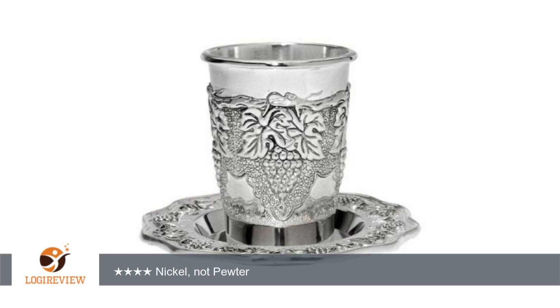The cup is heavy and beautiful. The design looks great and not at all like I was expecting for the price. It doesn't look cheap. This is a small cup which serves our family well and will be easy to pack for travel.